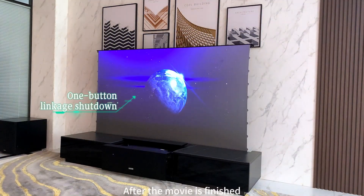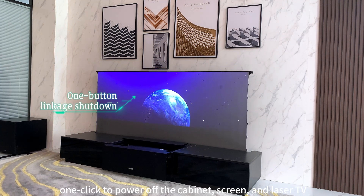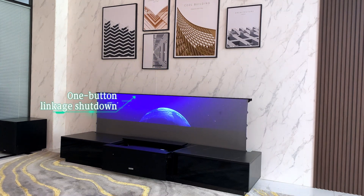After the movie is finished, one click to power off the cabinet, screen, and laser TV.